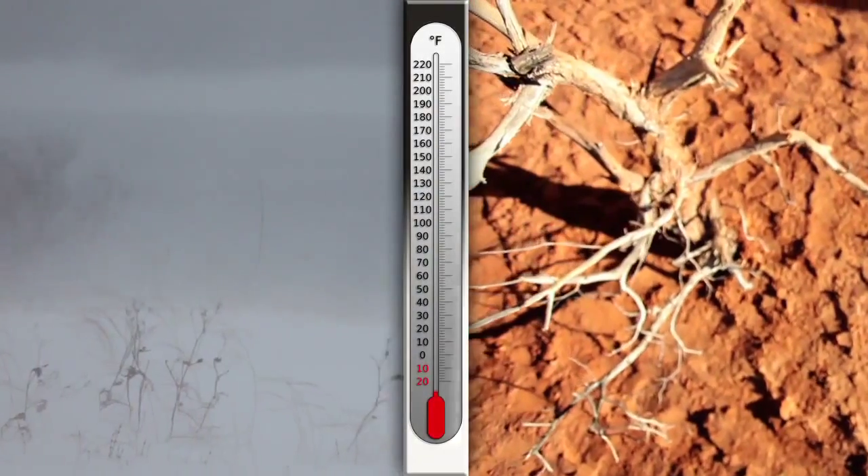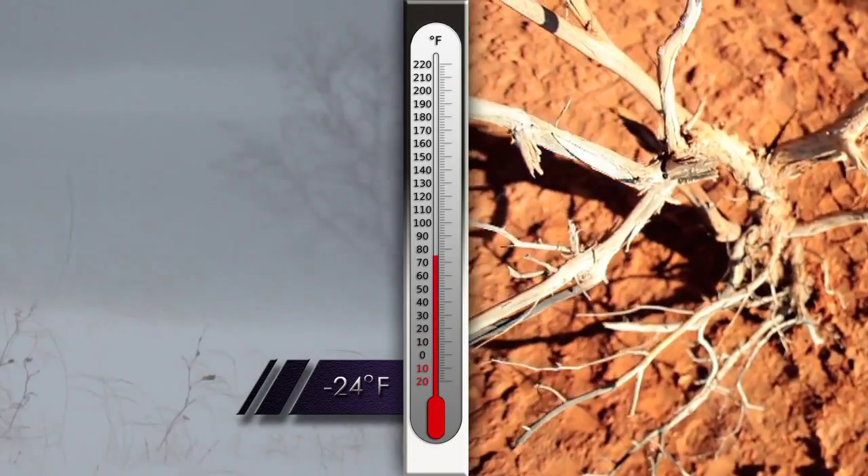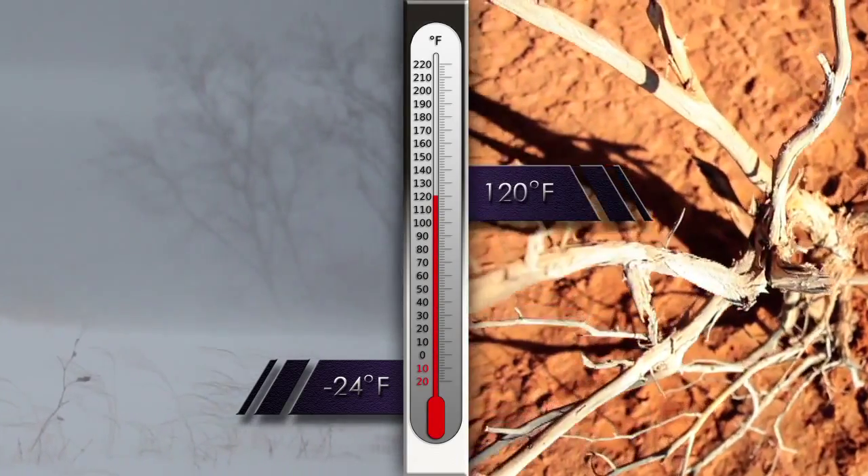That would be like going from the depths of winter in Fairbanks, Alaska to the height of summer in the Mojave Desert, all in one storm system. Can you imagine what that would feel like sitting on your deck?